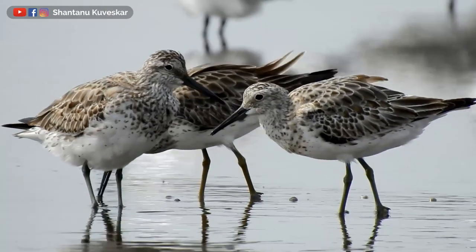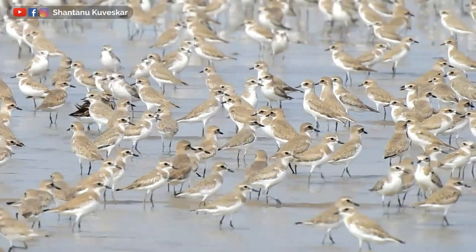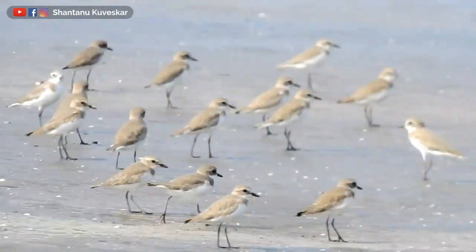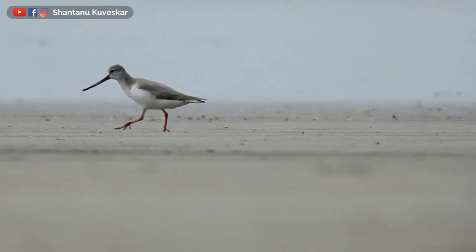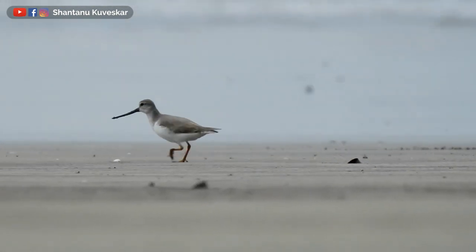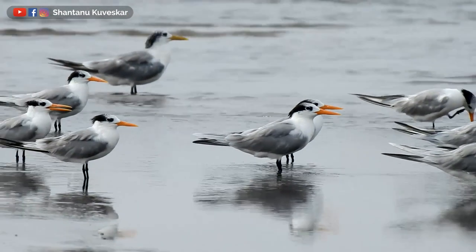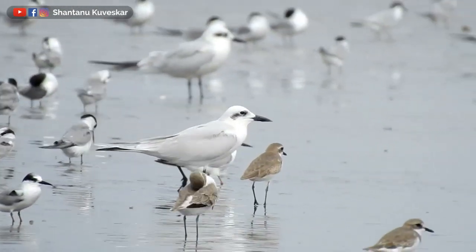Through this first week of December at Akshi beach I observed thousands of plovers — greater and lesser sand plovers, some Kentish plovers and grey plovers. Sandpipers, mostly Terek sandpipers. Terns: little terns, lesser and greater crested terns, sandwich terns, and gull-billed terns.